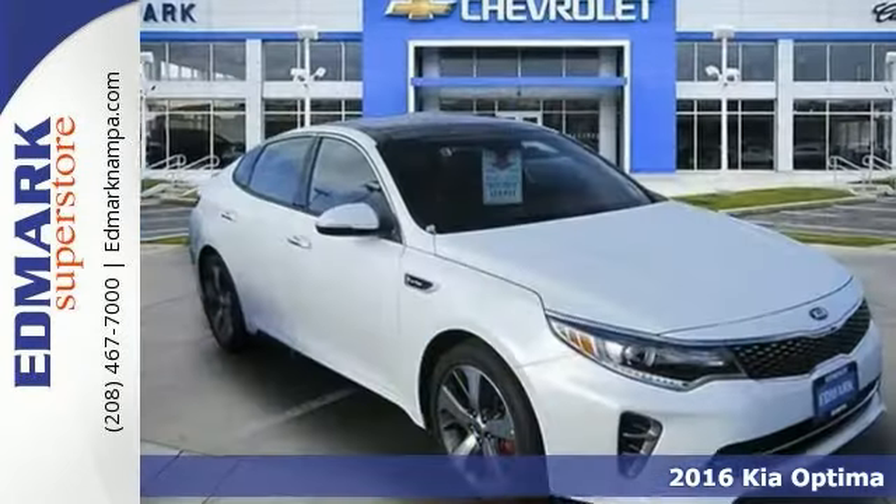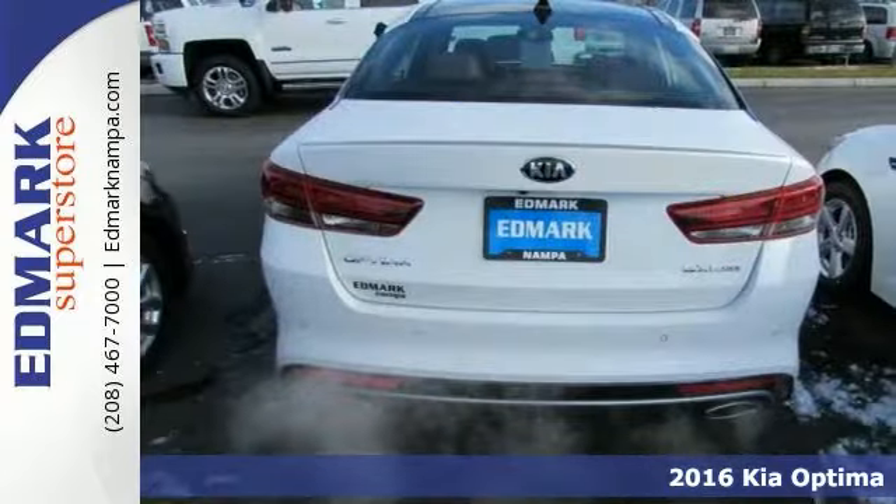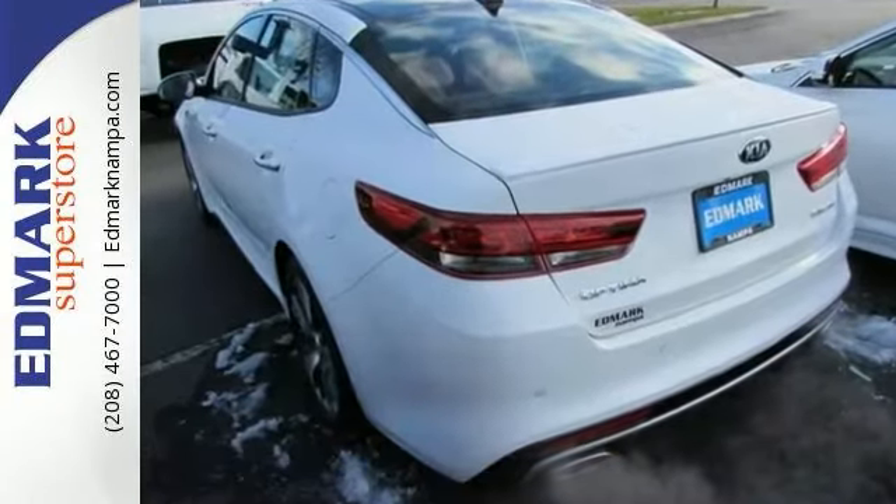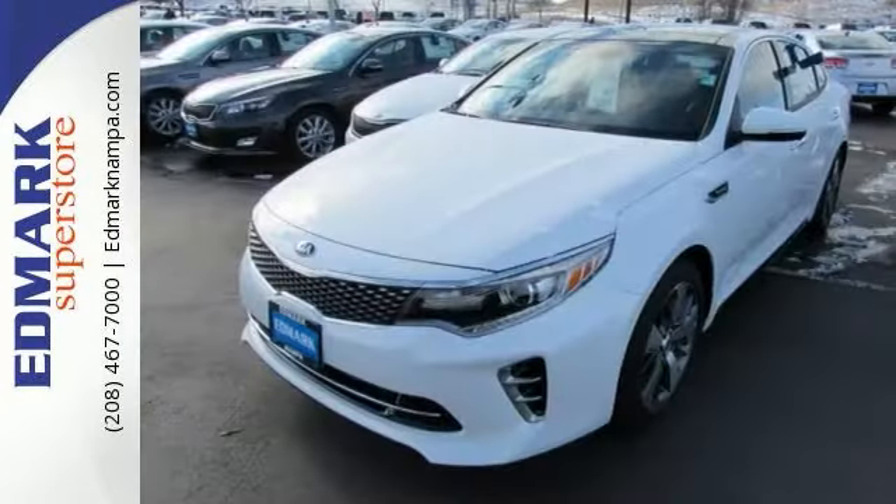Here's the 2016 Kia Optima SX Turbo. Looking for an amazing value and a great Optima? Well, this is it. Silence is golden — you'll know what they mean when you drive this car at highway speeds. Road noise is a thing of the past.